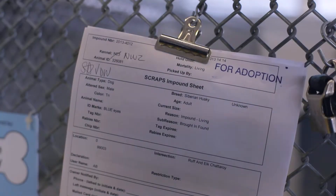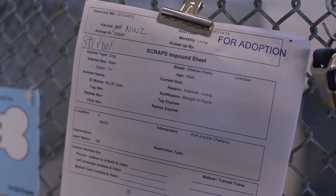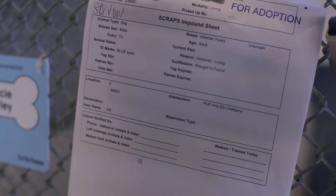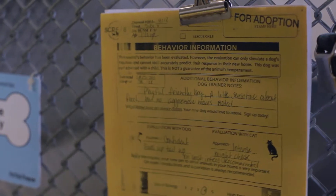The next thing you need to look at on the kennel is the impound sheet. The impound sheet shows the date the animal was brought into Scraps, its breed, sex, age, name, and the reason it was brought in.